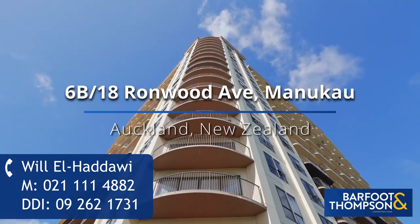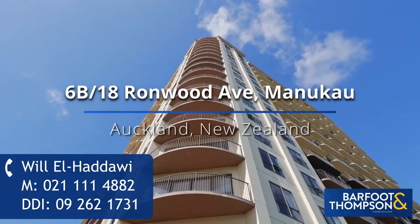Please call me for more details about this lovely unit or to arrange access. Let me show you this.